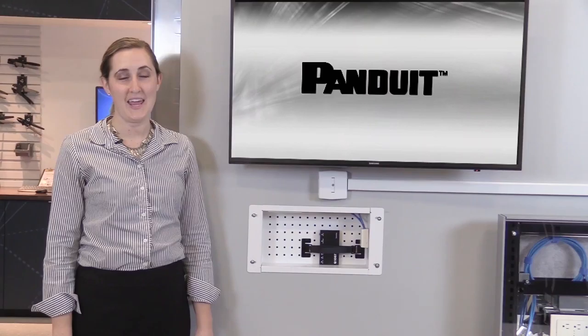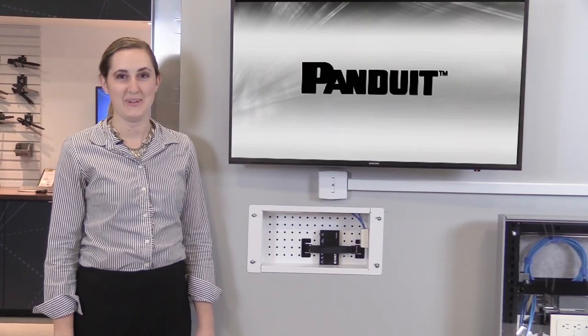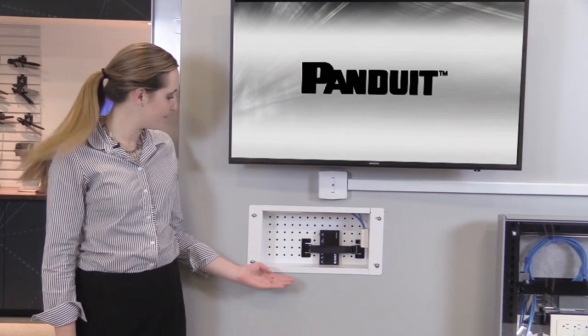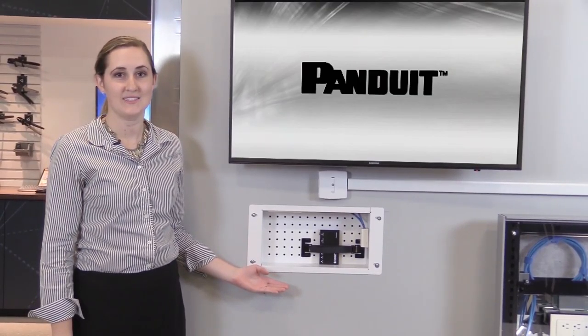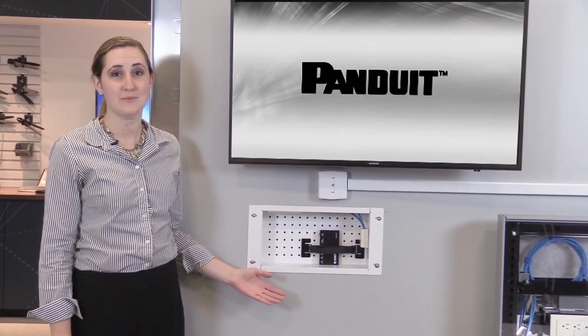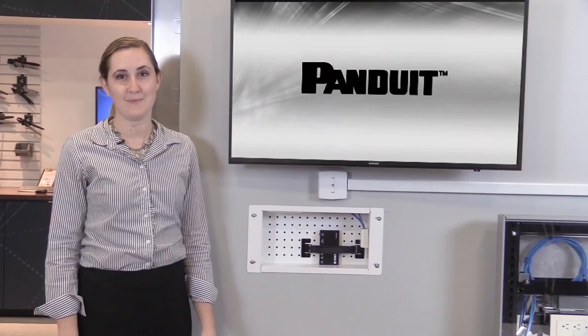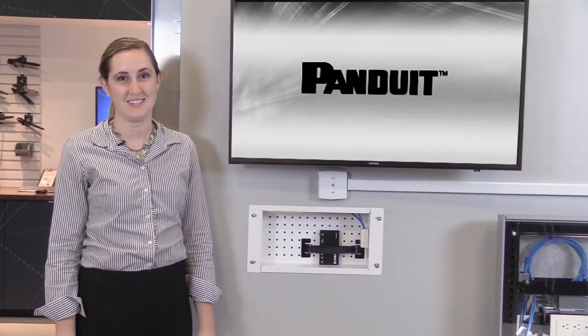Hi, I'm Amy Hacker, the AV product manager at Panduit. Today I'd like to share with you our new AV in-wall box. This in-wall box has a grid hole pattern that allows for customizable configuration for both cable management as well as those active AV devices. This product is a small part of our full new AV solution.